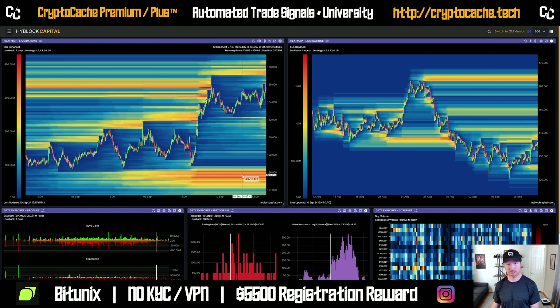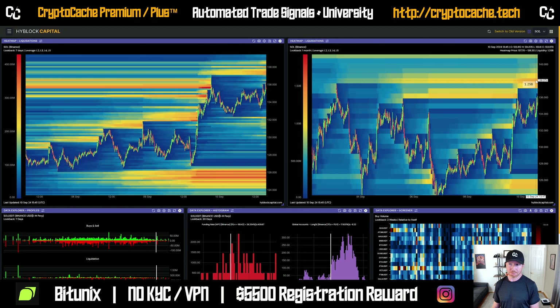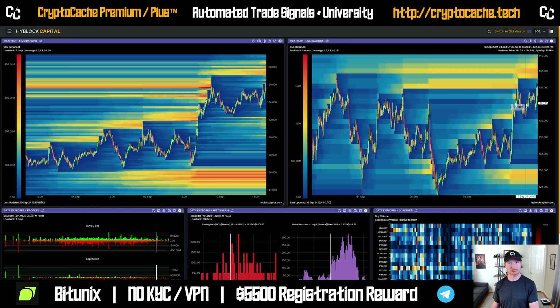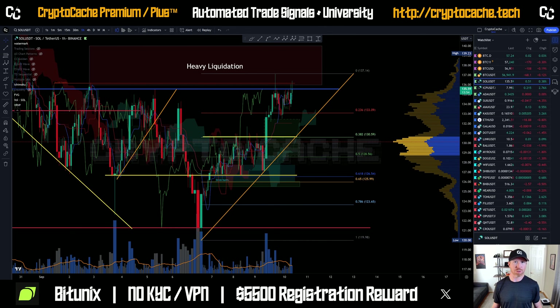Those are just some high-leverage longs at $127k. Zooming out, we can see there's roughly about $3 billion in liquidation around that $138k range — that's been present for a while and majority of it has been swept, but there's still a decent amount left. We've basically got the same amount to the bottom and to the top, so either way we could very well see those liquidation levels swept. It just makes a little more sense that the price goes up than down from here, based on overall sentiment and how Bitcoin is behaving.